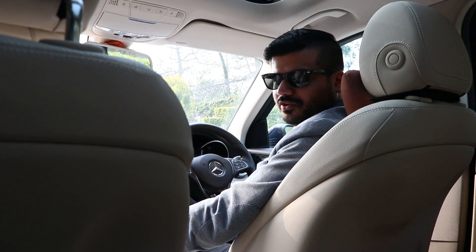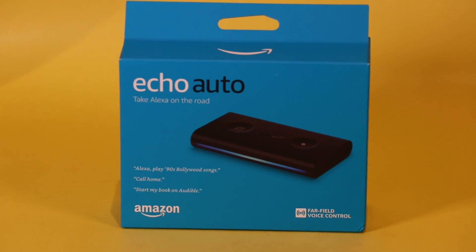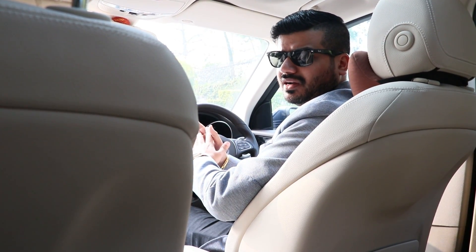Hi guys, I'm Nikhil Chawla from The Automotive Blog, and today I am at the Echo Auto briefing in Delhi. This is the device that makes your car smarter. I'm in my car and I want to make it really smarter — it's not that Android Auto or Apple CarPlay doesn't make it smarter, but...